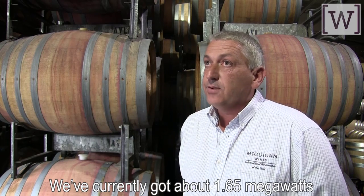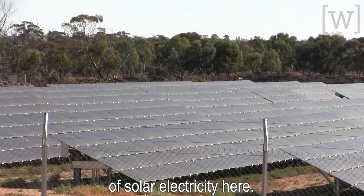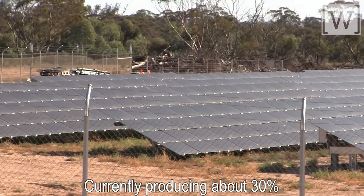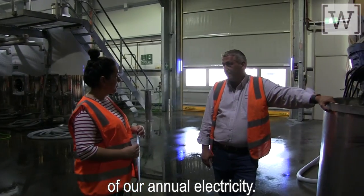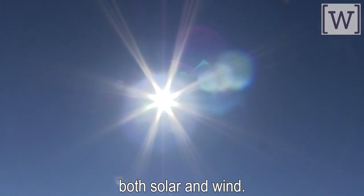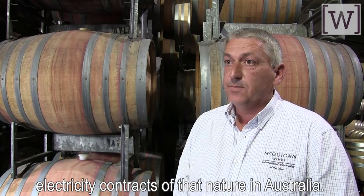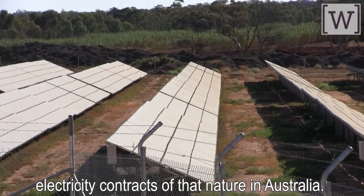On solar, we've currently got about 1.65 megawatts of solar electricity here, currently producing about 30% of our annual electricity. We've recently entered two agreements for the purchase of green energy — both solar and wind — and they were the first large-scale electricity contracts of that nature in Australia.